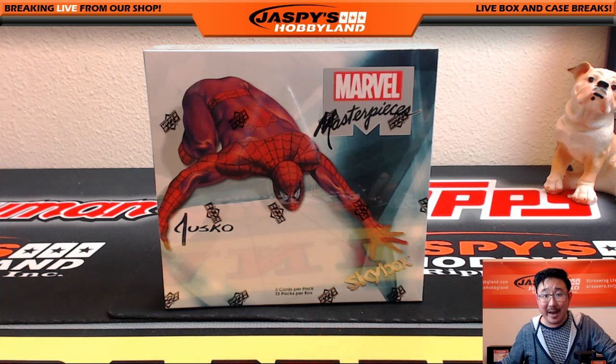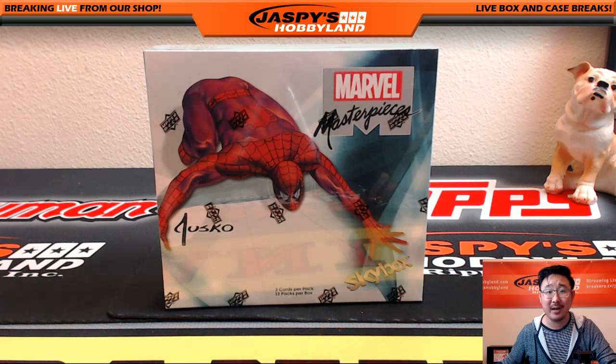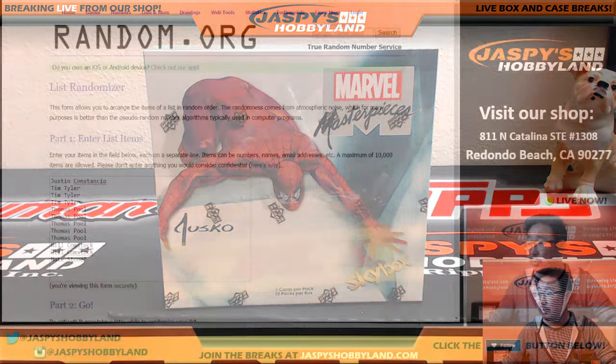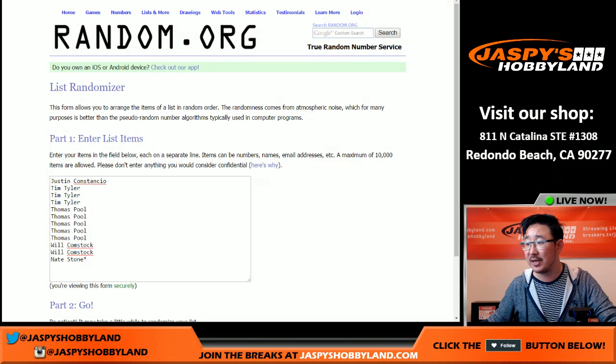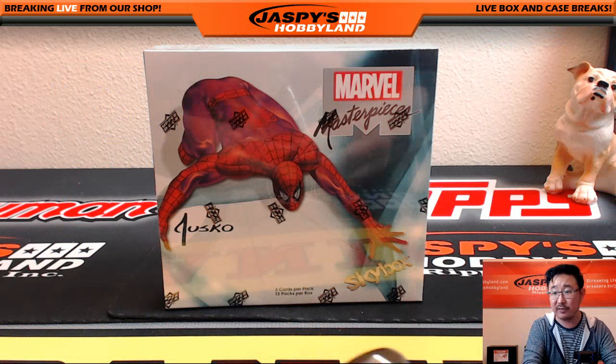Hi everyone, Joe for Jazz Peace Hobbyland here. On the 30th of June 2016, we are doing a one box random pack break of 2016 Upper Deck Marvel Masterpieces. Big thanks to Justin, Tim, Thomas, Will, and Nate for getting into the action, and welcome to Justin for joining us in his first break.